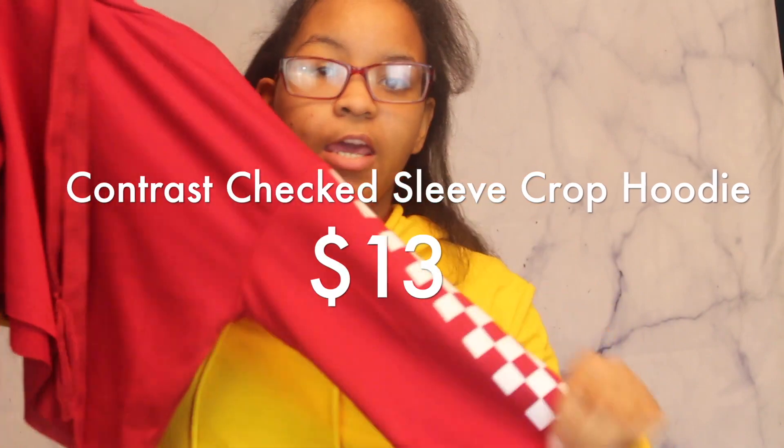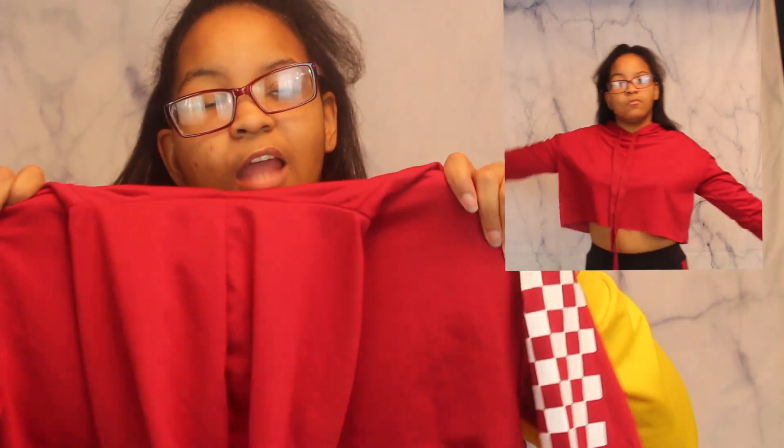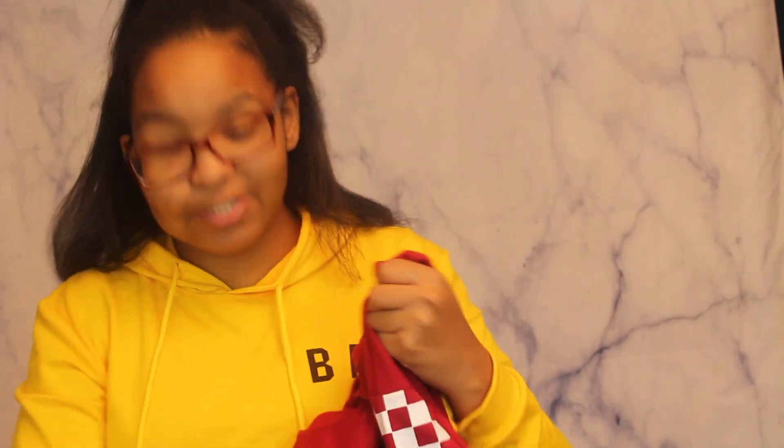The next thing I bought is this burgundy crop top. It has these checkerboards going down the side of the sweater, and it scrunches at the sleeve part. I love this crop top but the only downfall is the string — it's coming out loose so I had to tie it at the end. I might just take the string out. It also comes with a hood, and I love the color and how it's not thick but not too thin — you can wear it in the wintertime.